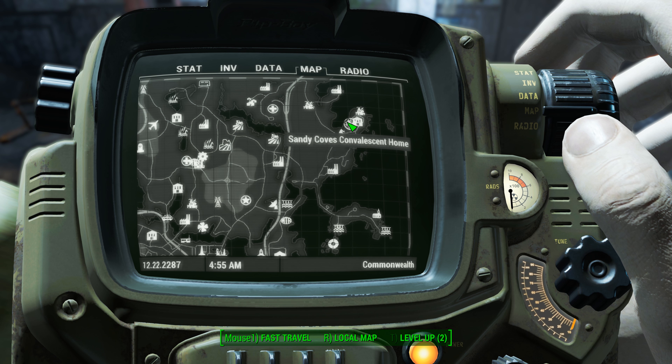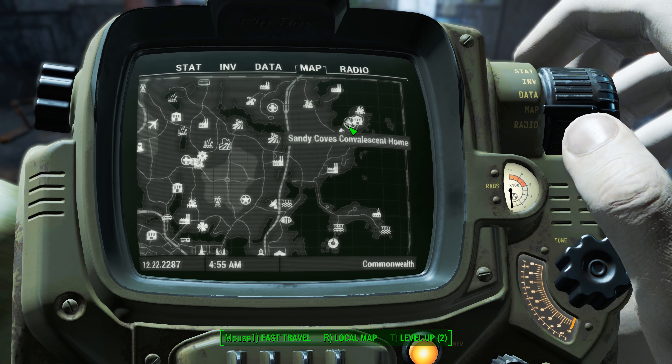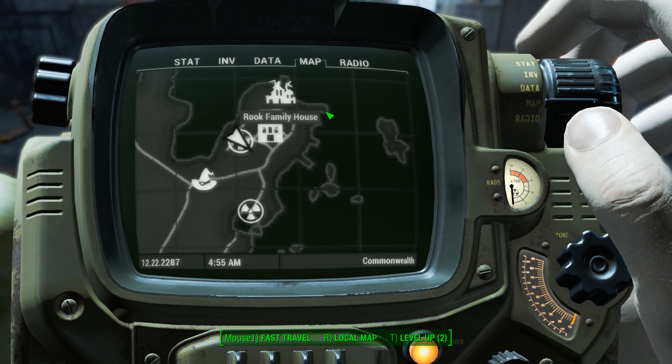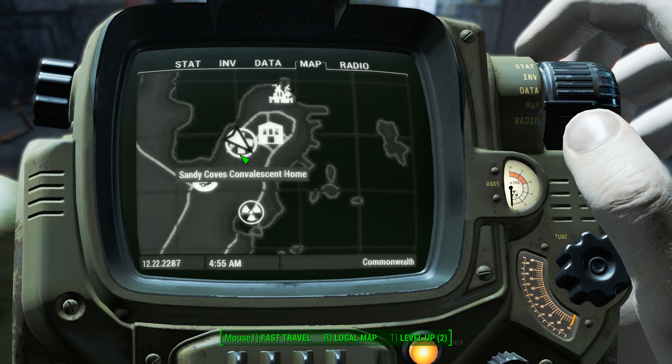Sandy Cove's Convalescent Home is located in the northeastern quadrant of your map, right where we see us at right now. Let me zoom in to give you a better perspective on things. Here's the northeastern quadrant — here's Salem, and here is the Convalescent Home.